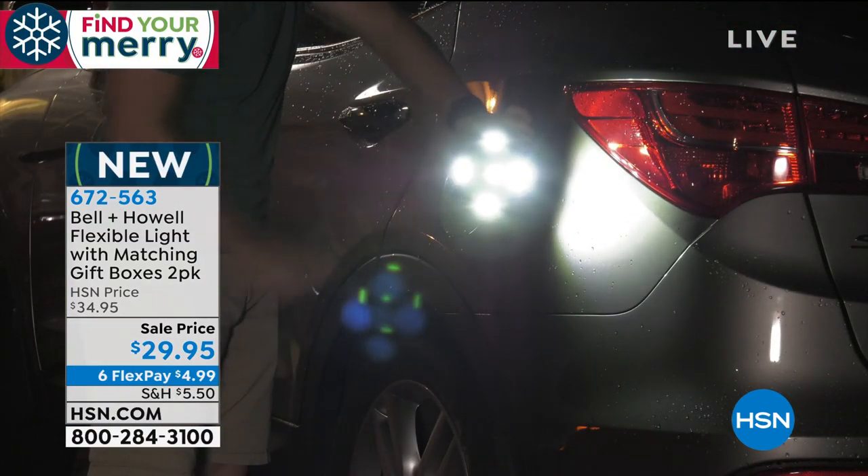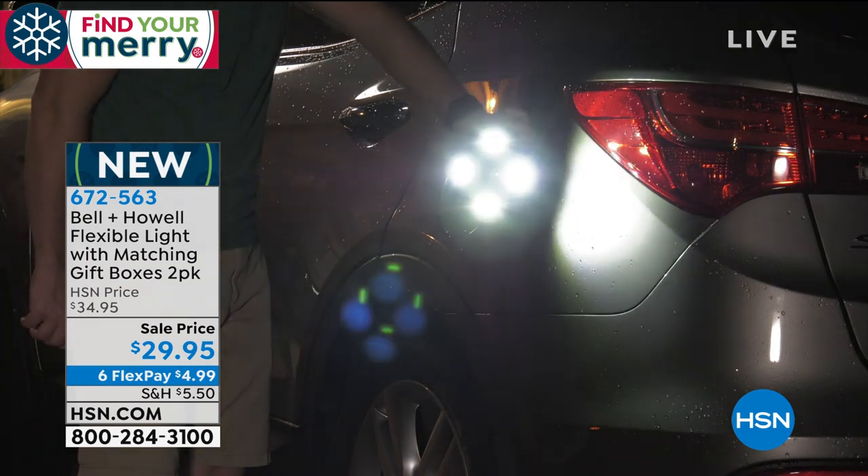Let's talk about a brand new launch. Now we love Bell & Howell. We have sold millions and millions of Bell & Howell products here on HSN. And I have to say, they make great products. I've got a lot of them. I think this is one of the coolest.